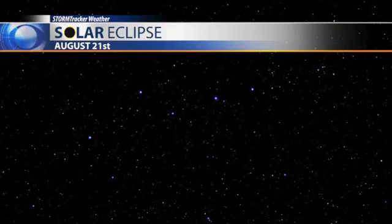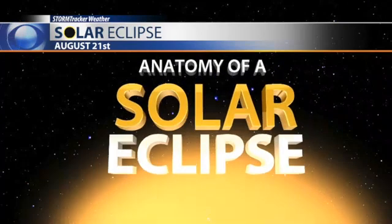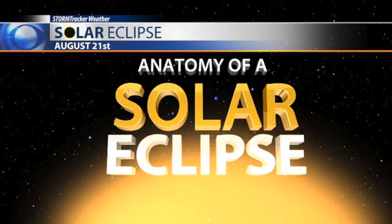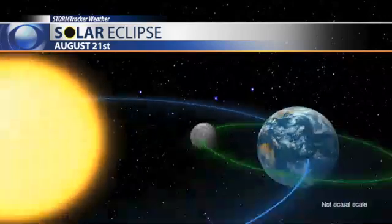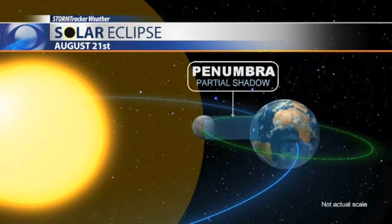Excitement is building for the solar eclipse. Although Montana will not be in 100% totality, it'll be a partial solar eclipse, but nonetheless it should be pretty spectacular, especially across southwestern Montana. I'm Chief Meteorologist Mike Hurd. Let's dive into the anatomy of this solar eclipse.